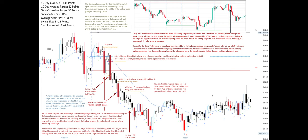You can short below good signal bar 41 at the 20 EMA for a test of the bar 30 low. See my Best Setup for Beginners series if you have not, starting from January 24, 2024.